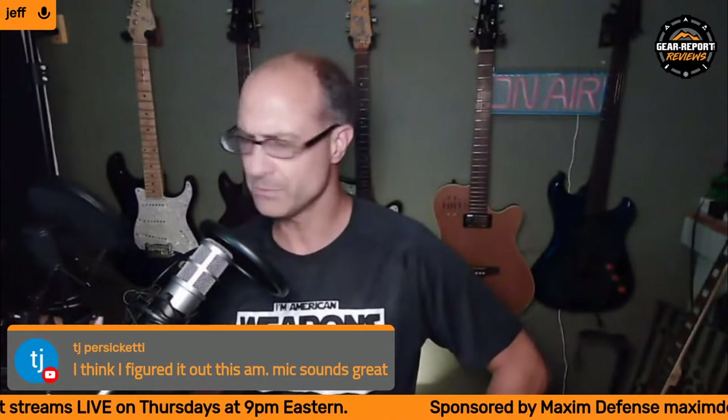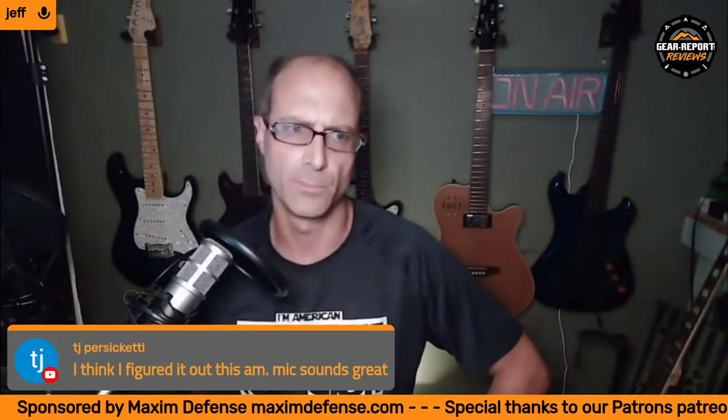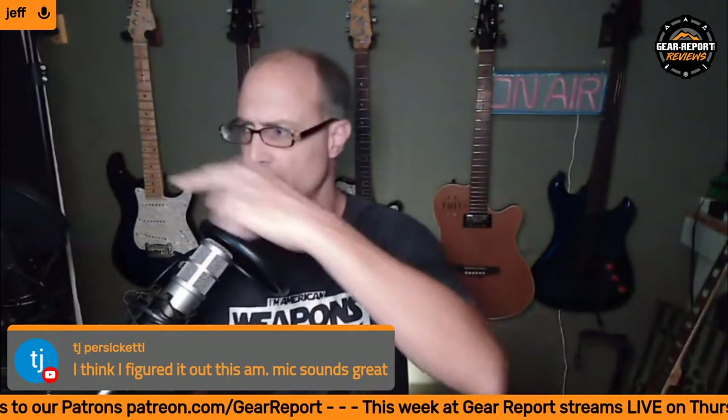Mike sounds great. This is kind of a budget mic — the other one, the Stellar X3, is like a $350 mic. I graphed the frequency response of both in Audacity and they were different, but as far as what I could hear, I'm not necessarily sure that the $350 mic sounds much better, if at all, than the $80 mic I'm using right now.